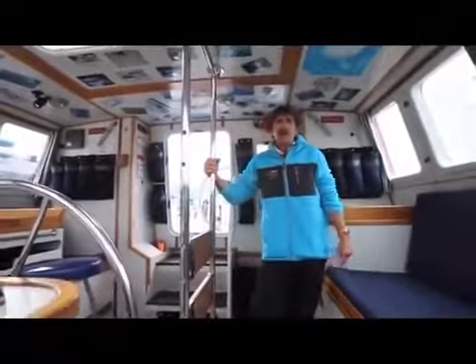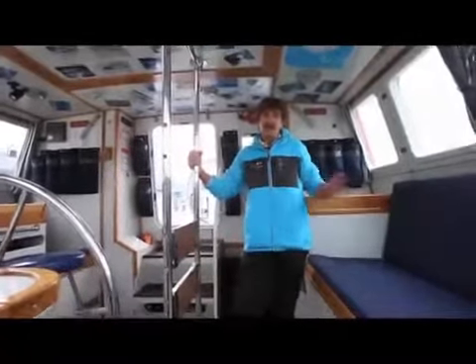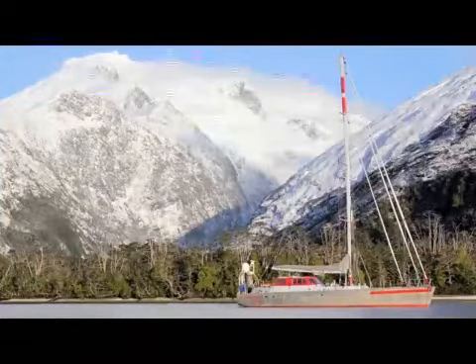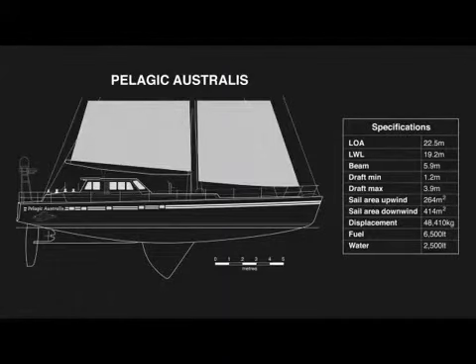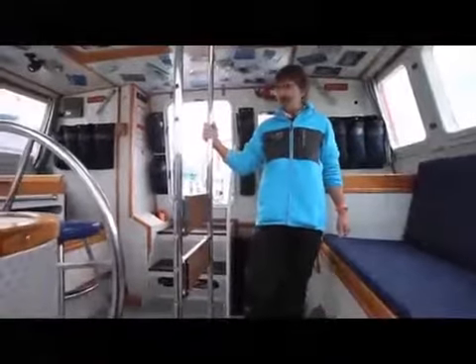Welcome aboard Pellagic Australis — the evolution of Pellagic, incorporating all the lessons learned over the first 12 to 13 years down south. It's a 74-foot lifting keel, lifting rudder vessel — aluminium this time, not steel. Obviously bigger volume, a bit more spacious, a bit more comfort, and a bit more internet-friendly.